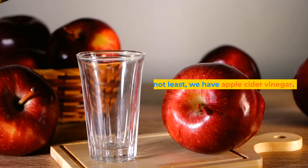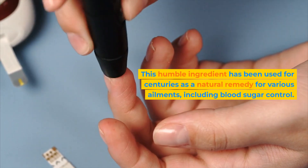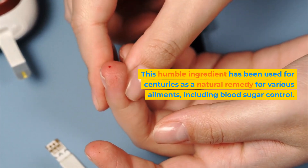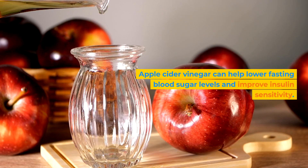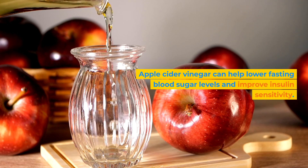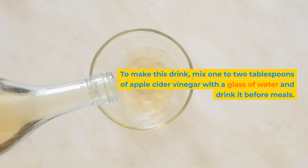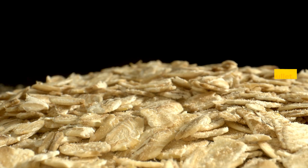Last but not least, we have apple cider vinegar. This humble ingredient has been used for centuries as a natural remedy for various ailments, including blood sugar control. Apple cider vinegar can help lower fasting blood sugar levels and improve insulin sensitivity. To make this drink, mix one to two tablespoons of apple cider vinegar with a glass of water and drink it before meals. Don't forget to dilute it to protect your tooth enamel.